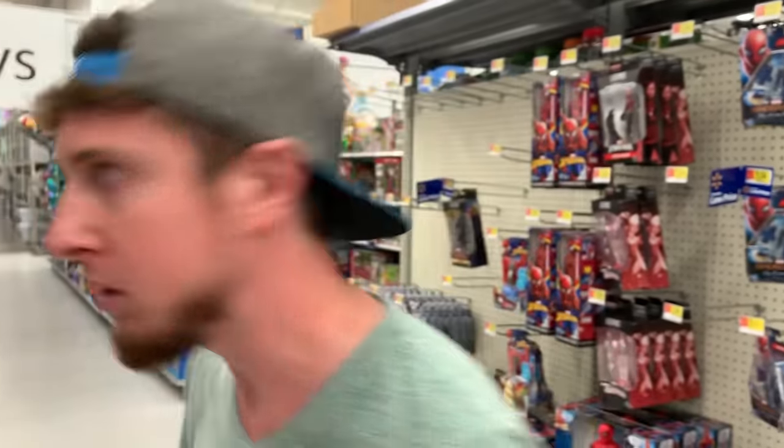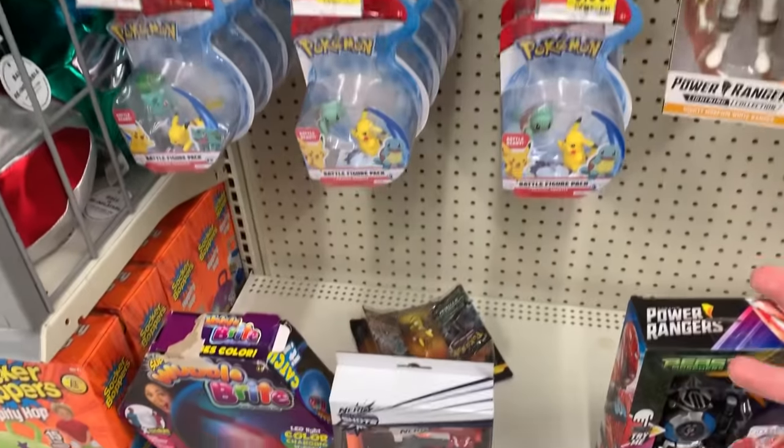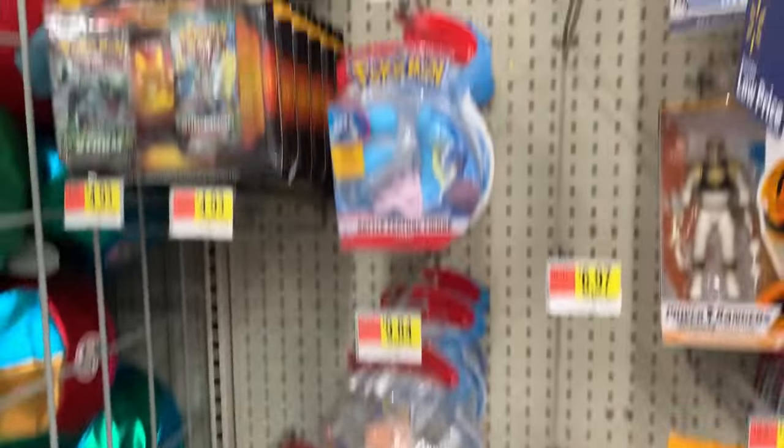Marie, we have a problem. We usually come to this Walmart and look for hidden Pokémon cards, but they have changed the entire section around and it has thrown me off my game. They have shrunken the Pokémon section. There's not a whole lot to look for.